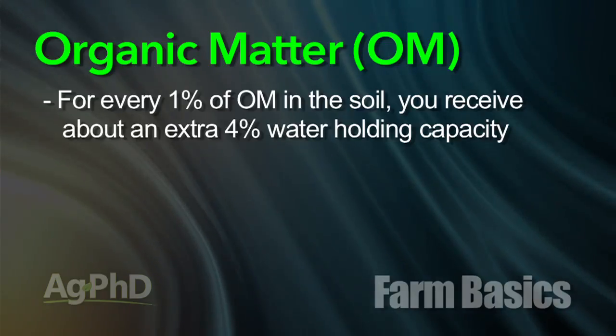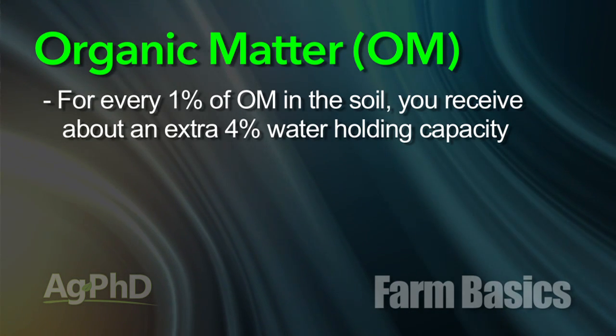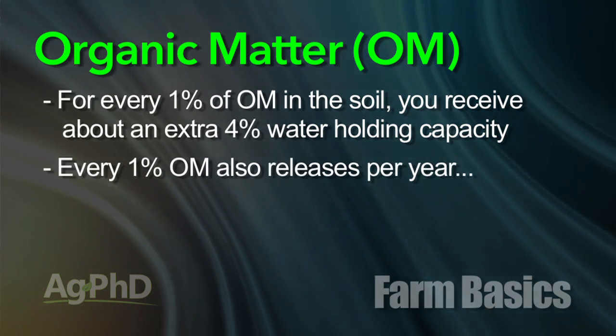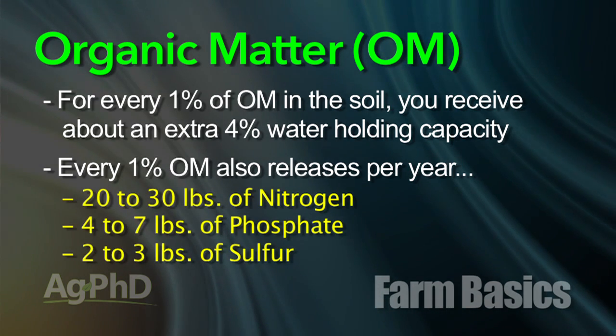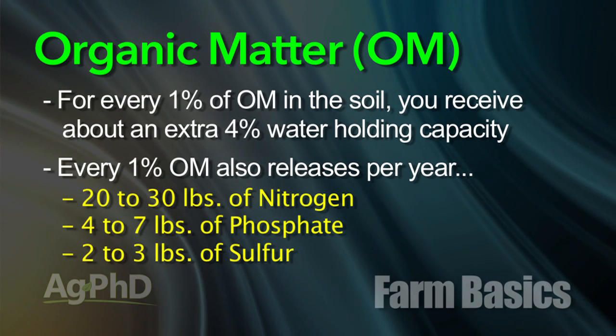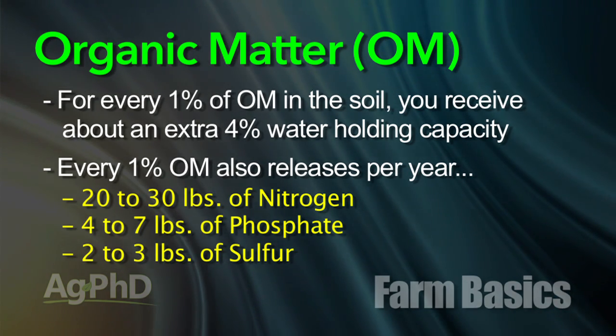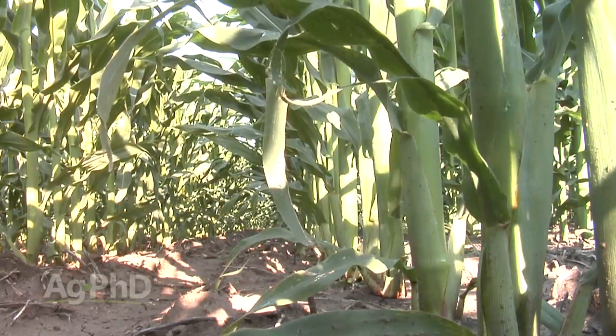For every 1% of organic matter in soil, the soil has approximately 4% more water-holding capacity. It also, for every 1% of organic matter in the soil, will release — for free — 20 to 30 pounds of nitrogen, 4 to 7 pounds of phosphate, and 2 to 3 pounds of sulfur. For free, every year! It's a great deal, as that organic matter slowly breaks down over a long period of time.